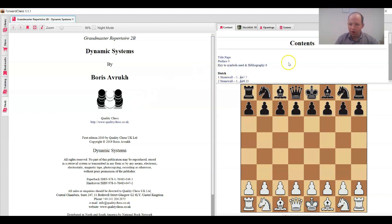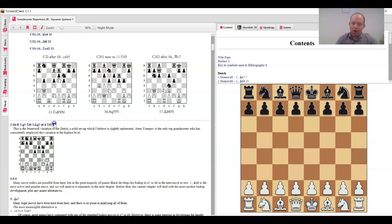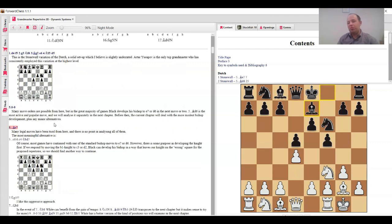The book starts with the Stonewall — that's the first chapter. In the beginning I cover the line with bishop e7, which is not the main line. I discuss the setup with bishop e7 — you can find a lot of games with it, but overall I don't see the reason for black to develop the bishop on e7 when it can be developed on d6, which is more natural and more active.